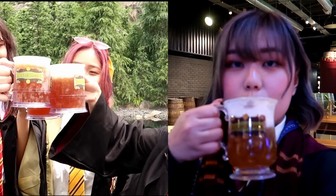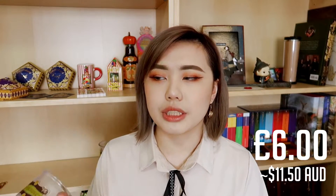Comparing the butterbeer itself, I feel like the studio tour one was slightly less sweet than the Japan one — I think the Japan one was just full of sugar. The souvenir cups at Universal Studios Japan are also slightly bigger. I recommend you try the butterbeer when you go to the studio tour because it is one of the only places in the world where you can get it. You can get the butterbeer in a souvenir tankard or stein for £6, or the drink on its own for £3. I'd recommend just buying one and sharing it with your friends to save some money.